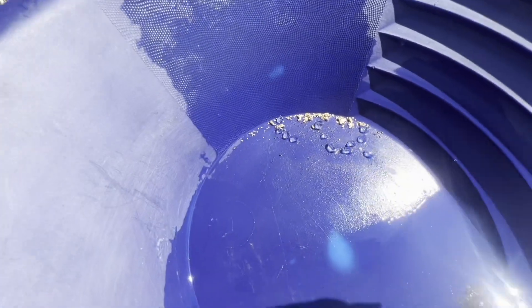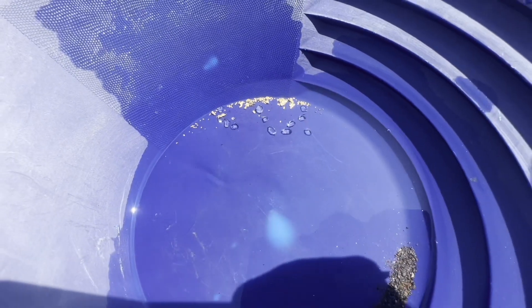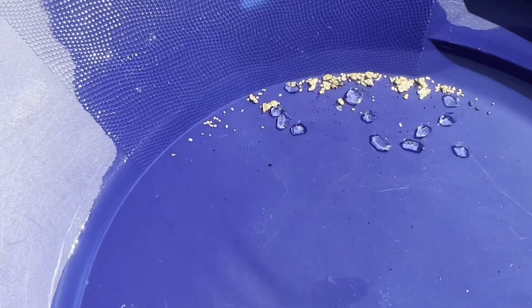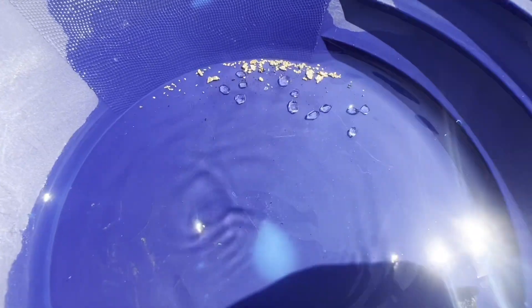Look at all that gold — you can see the diamonds in there too. They turn water-clear when you put water over them, so beautiful. Look at all that gold — there are some big, big pieces in there. It's supposed to be half a gram. I don't have a scale with me to weigh it, but I'll have to take her word for it. Good-looking stuff.